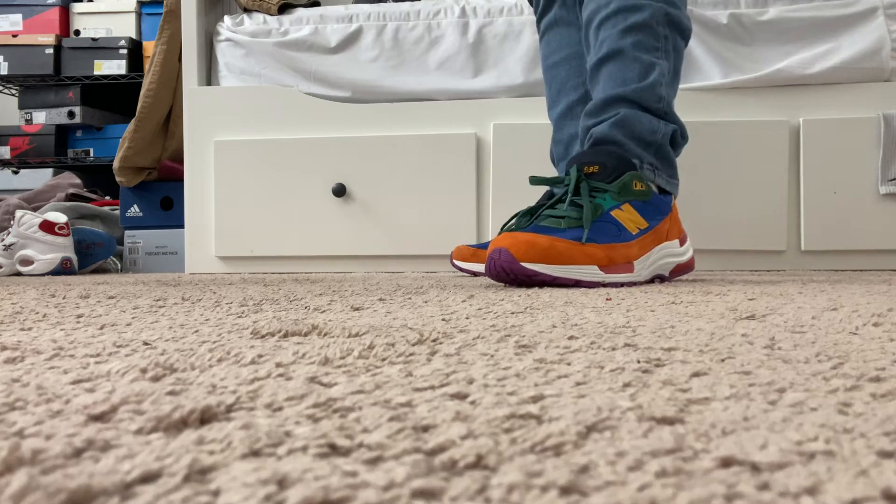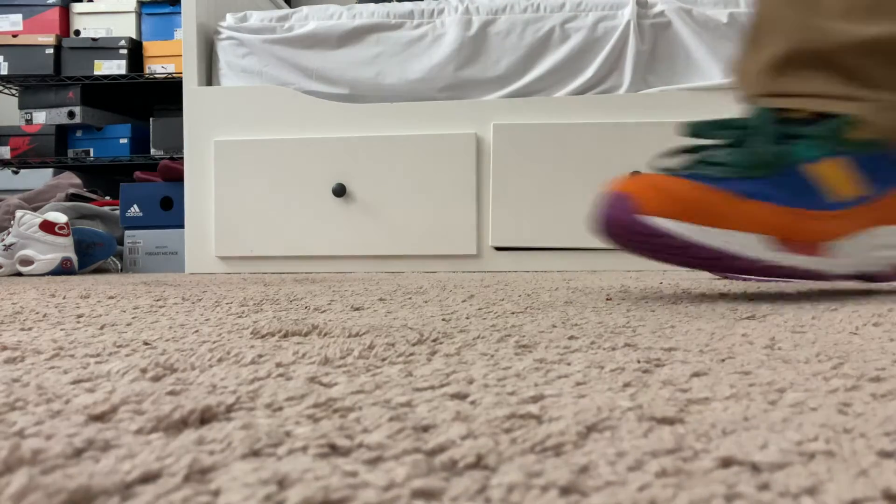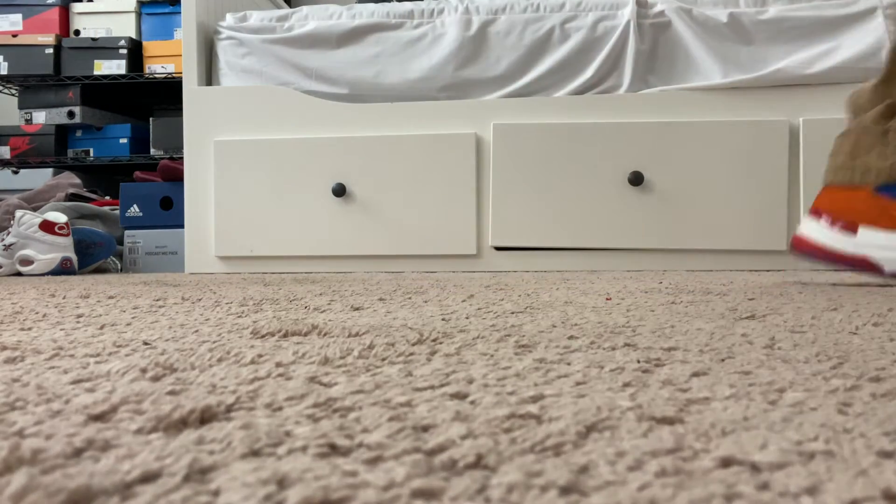The 992 has a sleeker silhouette than the 5740 — more true to the old-school New Balance running silhouettes, closer to the 990 series. It's done very well. I love the layers, from the suede on the toe box to the webbing on top — just very nice. It goes with a lot of things from jeans to sweats, and that's what we'll see with all three of these sneakers. They go with everything, which is why I say these are three that should be owned.